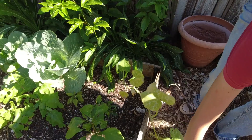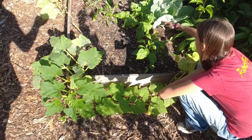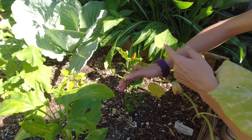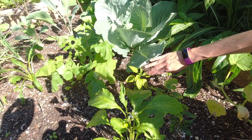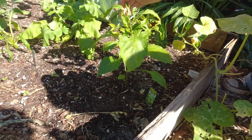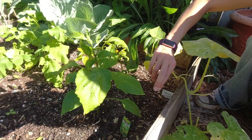We've got another Seminole pumpkin vine here — those always do really well down here. Heading down underneath this cabbage we've got some more hot peppers: some Tabasco that are ready to pick, and I think they need a little fertilizer — they haven't been doing so great. And this one is a hot banana pepper — the Serrano didn't make it. We've got one cute little pepper on there.